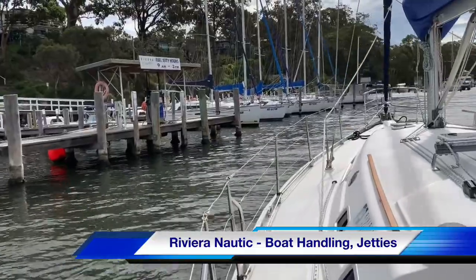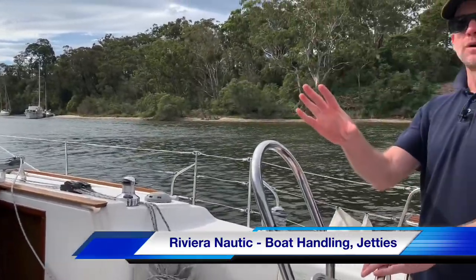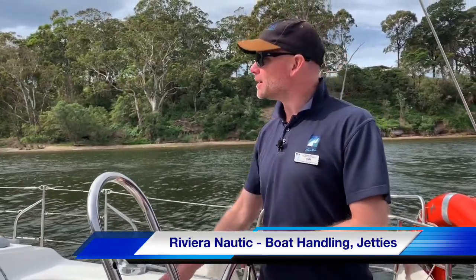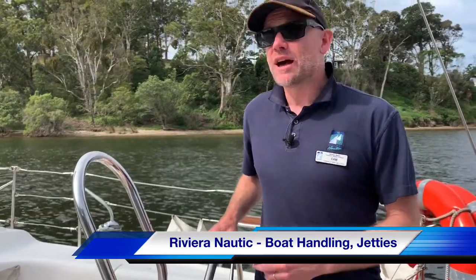We've got the wind behind us at the moment — a trailing breeze — and we need to make a decision about the wind. This is probably the most important thing to remember when planning to dock against a jetty: we must approach the jetty as best as possible into the wind. We have the option to come straight in with the wind, or go down the creek, turn around, and approach into the wind. That's the way we must do it. It makes a huge difference to your ability to keep good control over the boat at slow speed.